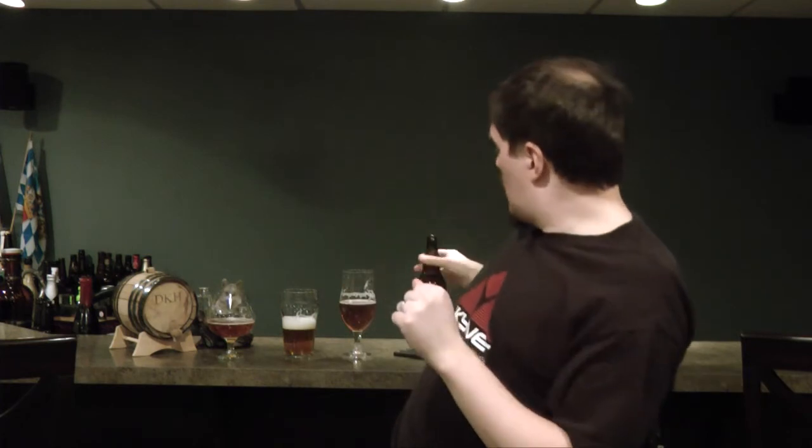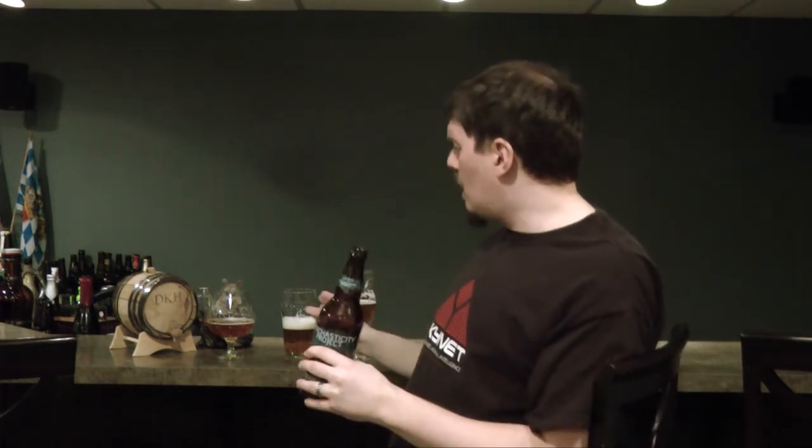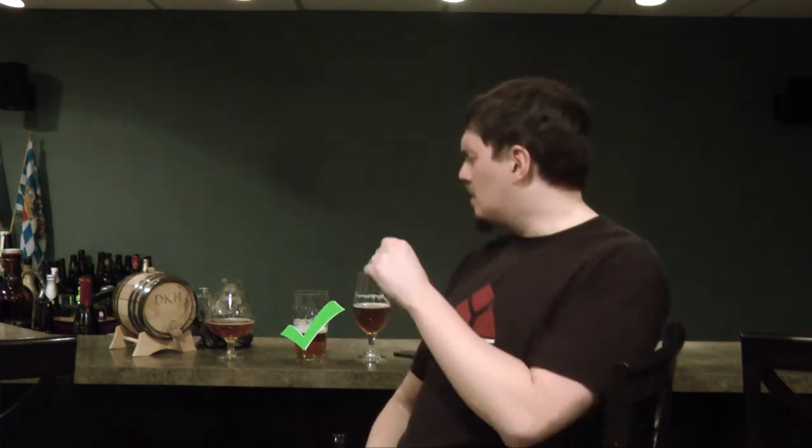I've tried this beer out of three different glasses — a really interesting experience actually. The pint glass gave me the best aroma of the three: the grapefruit, bitter hop, resin, and sweetness all mixed together really well. The pint glass backs the sweetness off just a little bit, so if you like your IPAs a little less malty, that's the way to go. If you want more of the sweeter resin, the tulip is the superior experience, and I wouldn't really bother with the snifter.